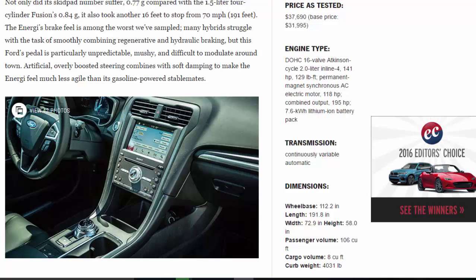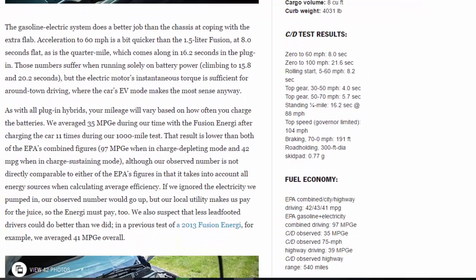The Energi's brake feel is among the worst we've sampled — many hybrids struggle with smoothly combining regenerative and hydraulic braking, but this Ford's pedal is particularly unpredictable, mushy, and difficult to modulate around town. Artificial, overly boosted steering combines with soft damping to make the Energi feel much less agile than its gasoline-powered stablemates. That said, the gasoline-electric system does a better job than the chassis at coping with the extra weight: acceleration to 60 mph is a bit quicker than the 1.5-liter Fusion at 8.0 seconds flat, with the quarter-mile coming in 16.2 seconds. On battery power alone those numbers climb to 15.8 and 20.2 seconds, though the electric motor's instantaneous torque is sufficient for around-town driving where the EV mode makes the most sense.